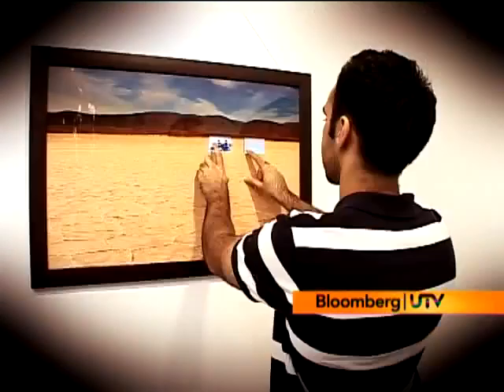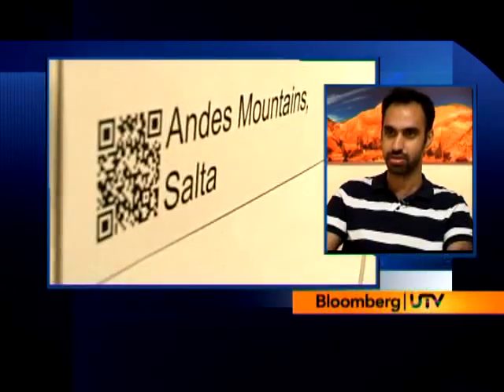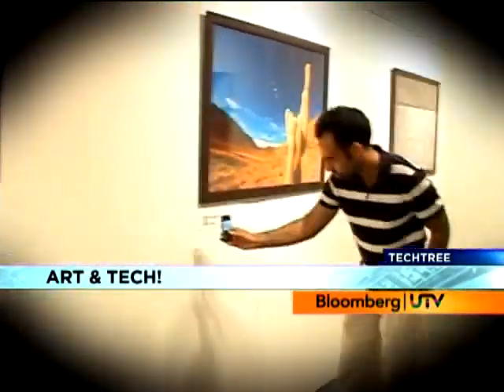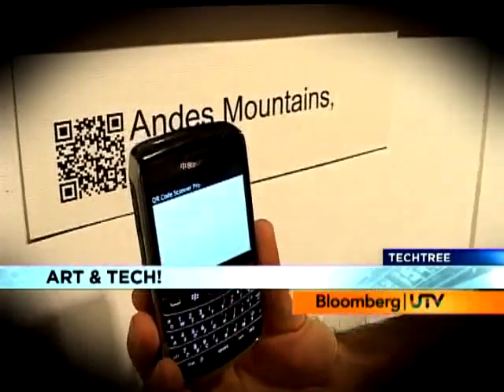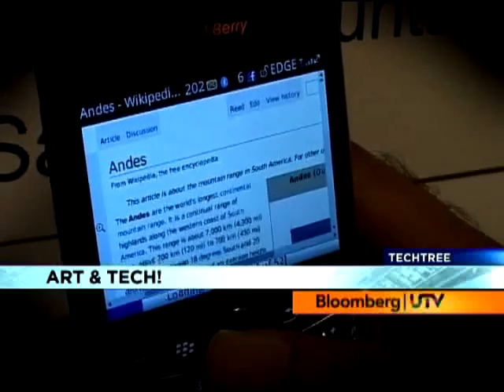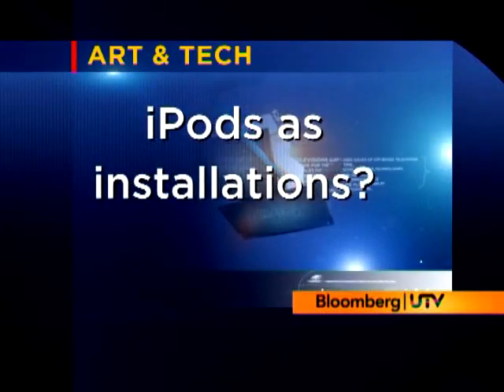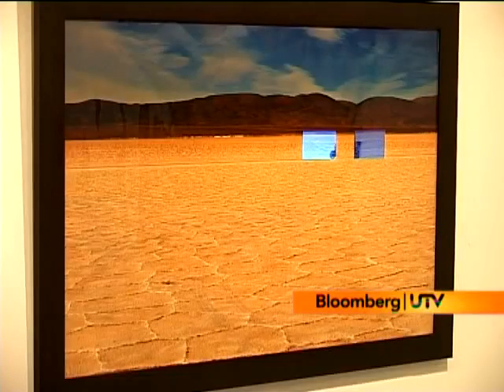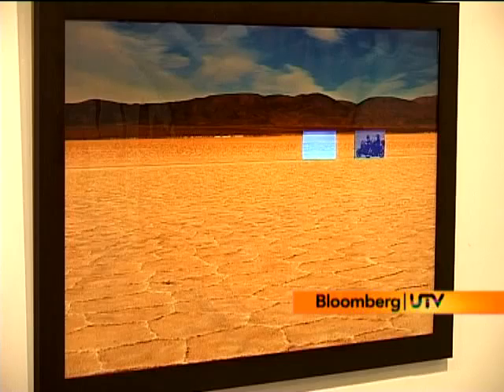With the tech part, we've done two things: one is embedding touch screens into a picture, and the other is QR codes. QR codes are like barcodes but smarter — you can scan them with any phone, a BlackBerry, Nokia, or Sony Ericsson. The moment you scan the code of a particular picture, it will take you to the WikiTravel page of that destination.